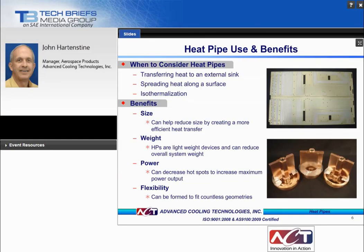You would use heat pipes to transfer heat from point A to point B from a heat source to an external sink, to spread the thermal load, or to isothermalize a surface. Benefits include size, weight, power, and flexibility. With more effective heat transfer, the overall system size can be reduced. Heat pipes are lightweight components that help reduce overall system weight. They can cool a variety of high power components — hot spots — to increase maximum power output. Heat pipes can also be made in many shapes and sizes.